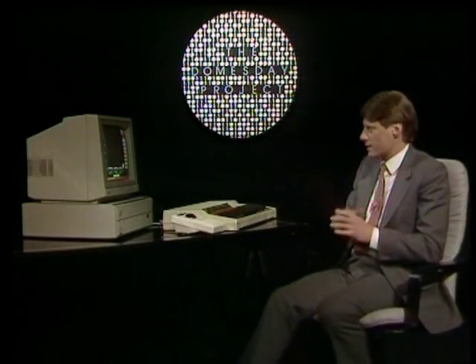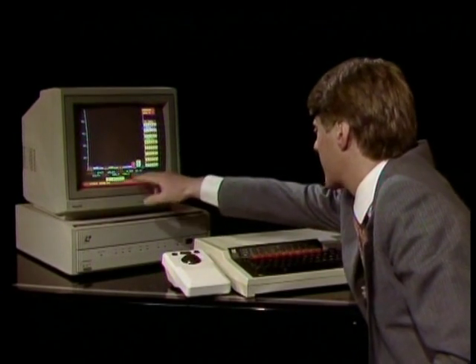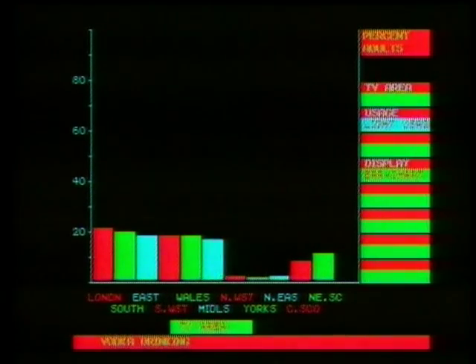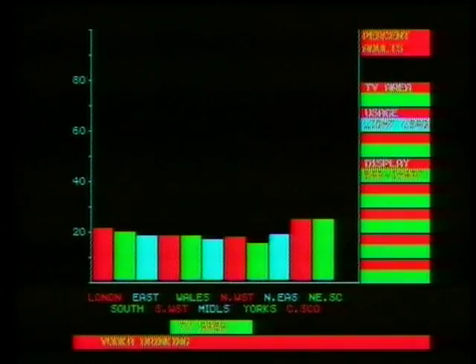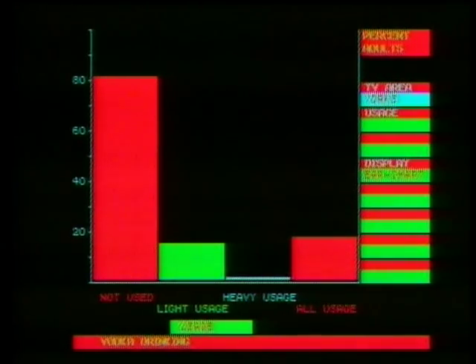Doomsday contains substantial information about consumer consumption and markets. Suppose a company is thinking of bringing out a new type of vodka. The product manager might need quickly to find a test market where people don't currently drink it very much. Here's the answer: a chart of the percentage of adults divided up by television areas who are heavy users of vodka. Scotland comes out on top. Now you can interact with the display to find the percentage of light drinkers or those who don't drink vodka at all — and it turns out that it's Yorkshire where vodka drinking is least well established.